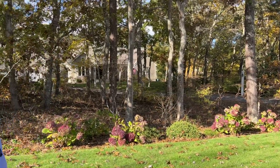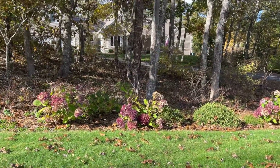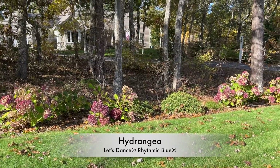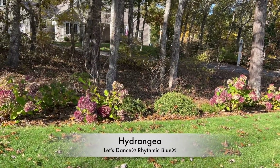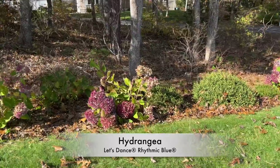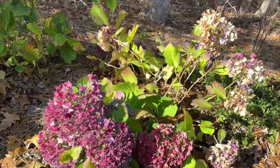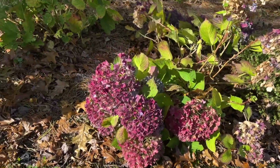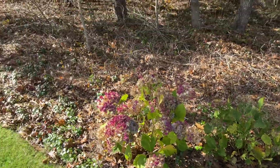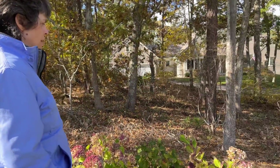You have hydrangeas here. Which kind? They're Proven Winners Let's Dance Series, Rhythmic Blue. They've got beautiful pinkish-purplish bloom heads — that's the fall color. In season, they're very deep blue, but they change color with the soil acidity, so they can be anywhere from very deep blue through a purplish-pink.